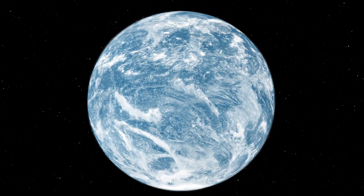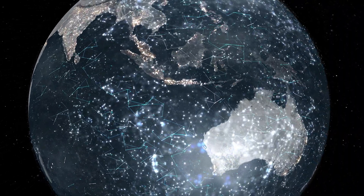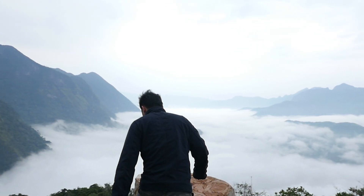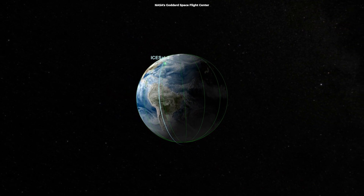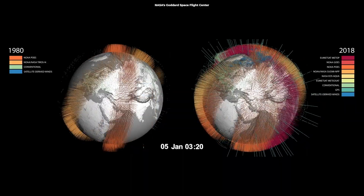Many satellites are also working to keep us all connected. They're helping to set up global internet coverage, especially in remote areas where it's hard to get a signal — imagine being able to Snapchat from the top of a mountain or a remote island. And in the realm of science, they're invaluable, aiding researchers in studying climate change and understanding our planet's evolution.